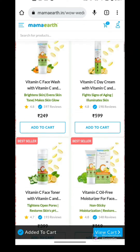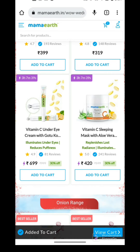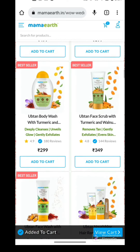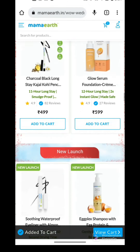Apart from this, a lightning deal is running right now for the next 3-4 hours. In this deal, you have charcoal face wash, rice water shampoo, uptan face wash, and many other products like Vitamin C face mask. Check this section quickly because in the lightning deal you get almost 25-30% slashed price.